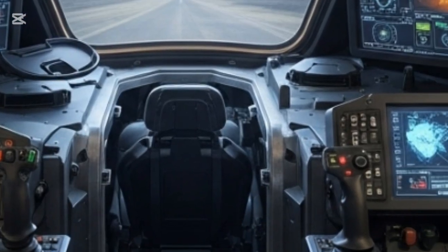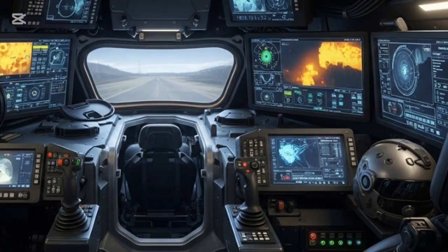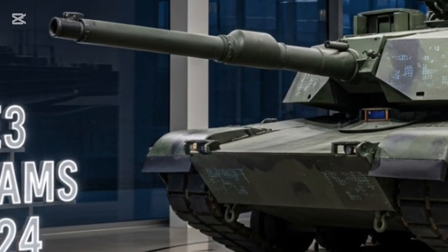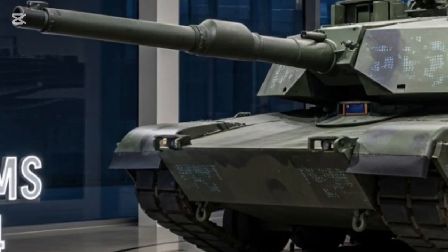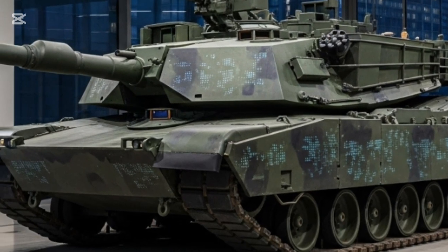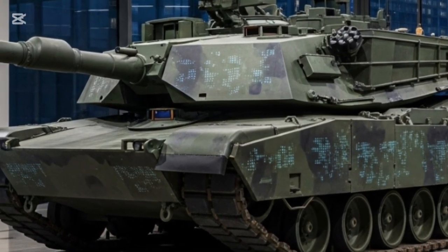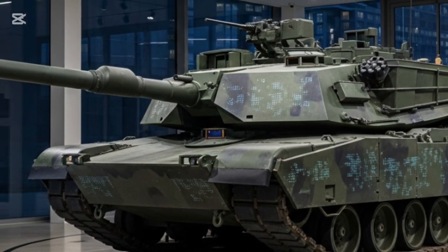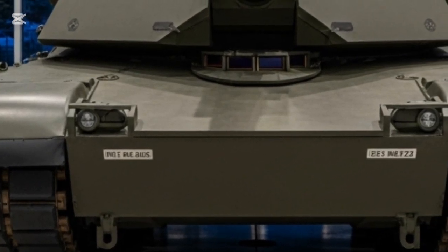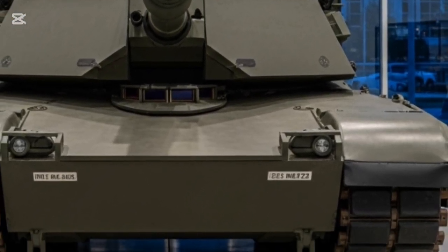From the M1A2 to the M1E3 — why change was necessary. The US Army recognized that the Abrams, while still formidable, was approaching the limits of its upgrade potential. The tank's heavy weight, exceeding 70 tons, limited mobility, fuel efficiency, and strategic flexibility. Moreover, modern threats such as loitering drones, top-attack munitions, and electronic warfare demanded a new design philosophy. Thus the M1E3 Abrams was born — not merely as an evolution but as a complete transformation focused on agility, survivability, and integration with modern digital warfare systems.